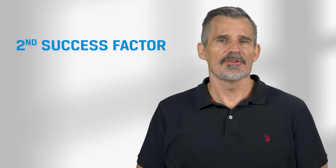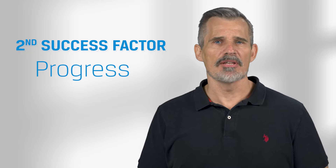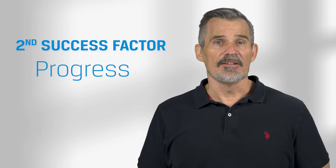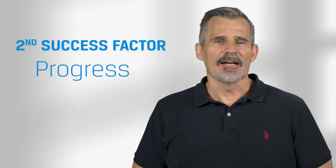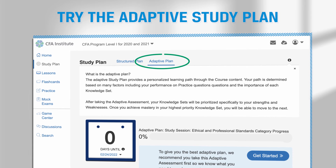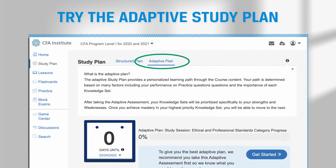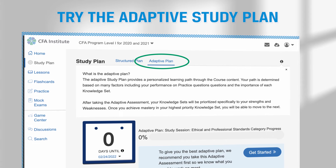Of course, study time in isolation is not enough. If you invest 300 hours but you only get through half the content, you're still not likely to pass. So the second success factor is progress. Strive to get through the entire curriculum. But if there are a couple of readings where you just don't quite get to them, you still have a good chance of passing. And if you are struggling to get through everything, try the adaptive study plan in the LAS, which will help you prioritize curriculum topics according to your individual strengths and weaknesses.